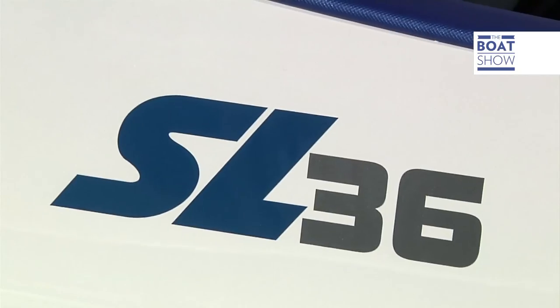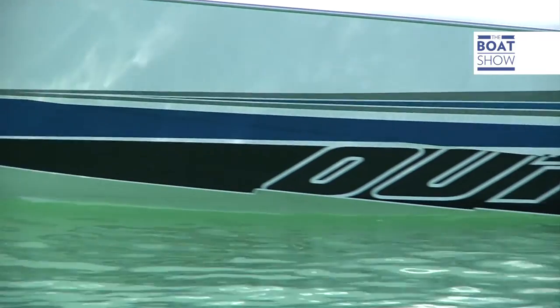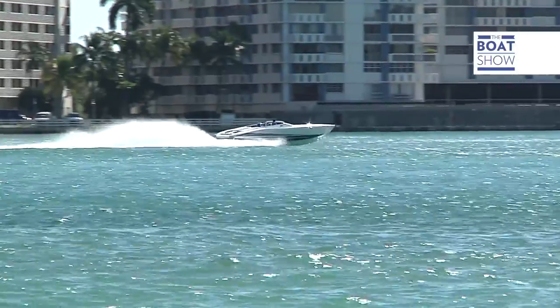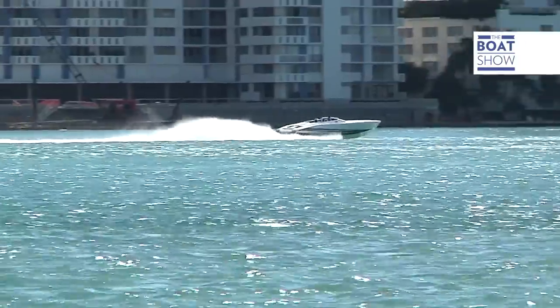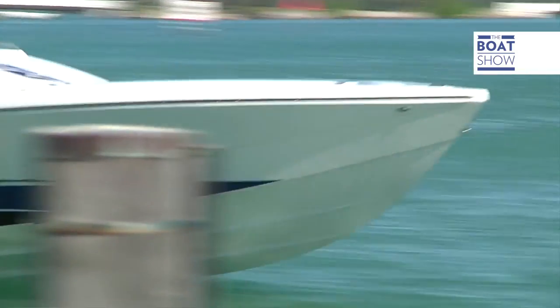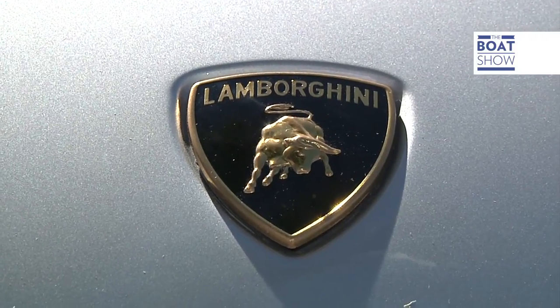This is the Outer Limits SL 36. Outer Limits is the name of the boatyard; the 36 stands for the length in feet, the equivalent of about 11 meters. The logo is SL. You won't believe it, but this boat is built in Bristol, Rhode Island in America. They chose the SL logo to stand for super light — the same logo as the Lamborghini Gallardo LP 570 has. Super light.